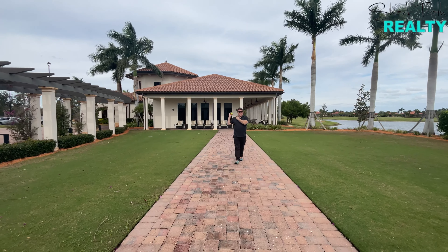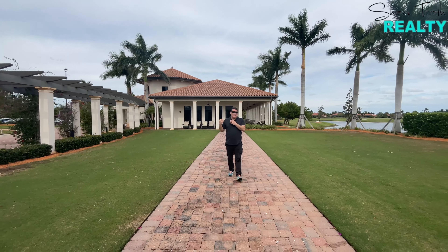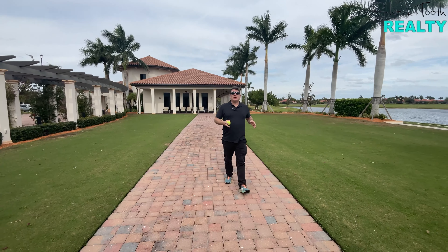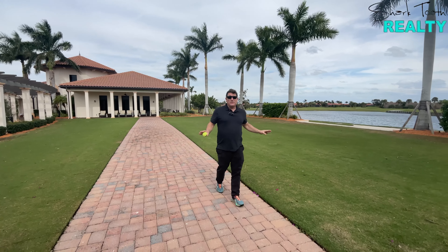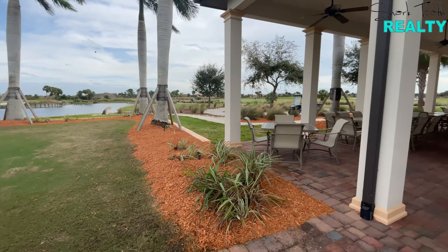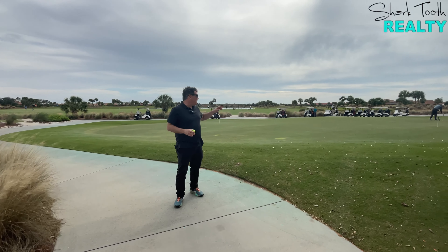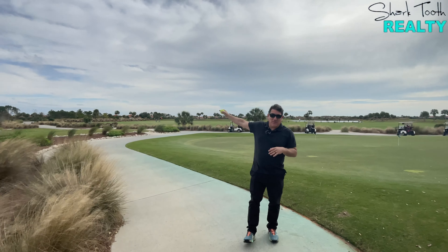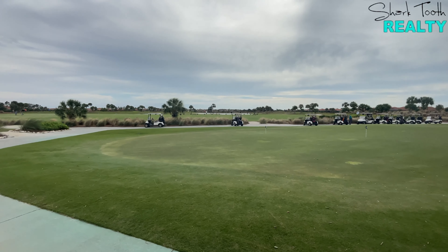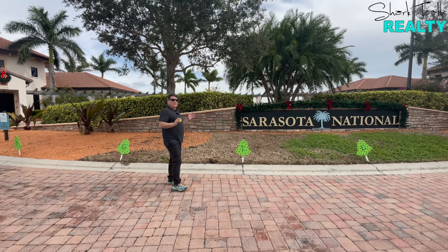Behind me is the social club — the main amenity center where everyone in the neighborhood congregates. There's a library and coffee shop, a really amazing place to meet friends and family. And behind that is a 5,300 square foot golf club used solely by golf club members — absolutely stunning. Before you hit those 18 holes, there's a beautiful putting green, a chipping area, and a driving range that goes right out over the lake — perfect for warming up or spending the day working on your form.